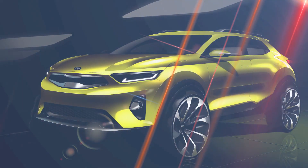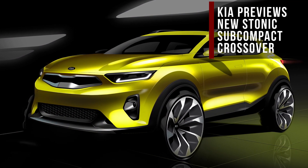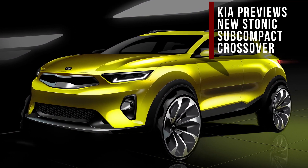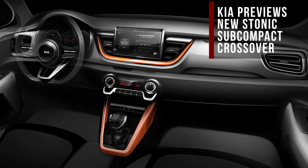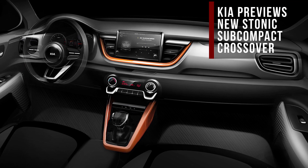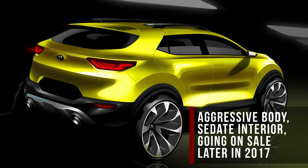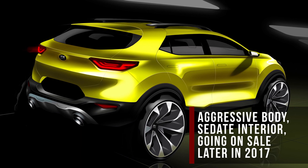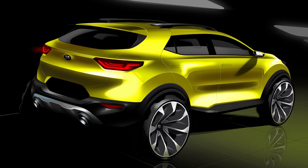Kia's got a new crossover coming, and it's got a seriously wacky name — the Kia Stonic. It will be Kia's version of the new Hyundai Kona subcompact crossover. We've only seen renderings so far, but it looks pretty beefy, although most of these elements aren't actually going to make it into production. It's slated to go on sale in the second half of 2017, but before that happens, hopefully Kia will show us the real thing.